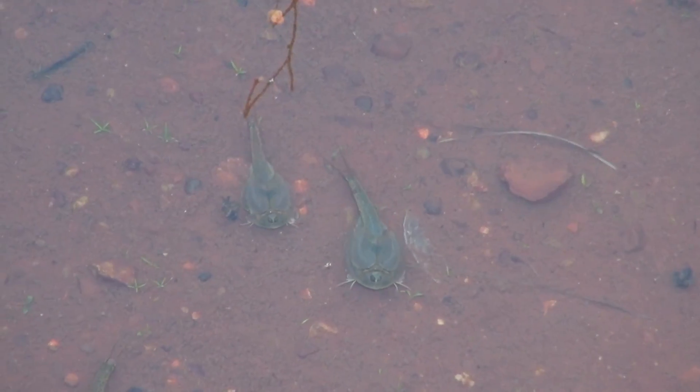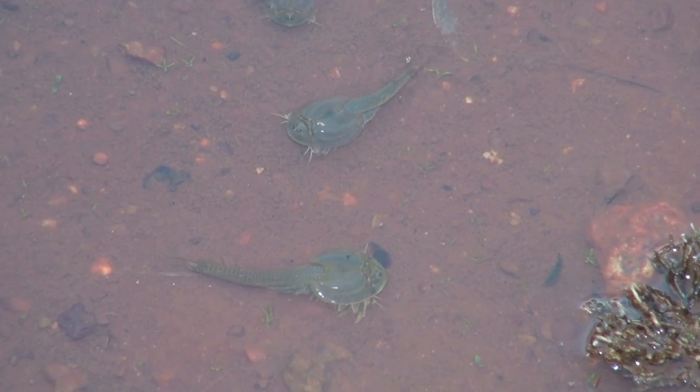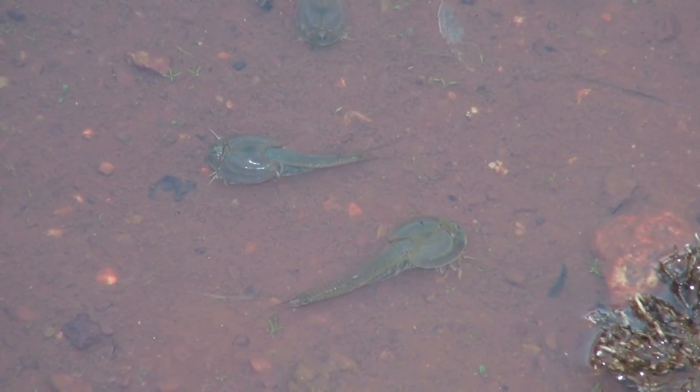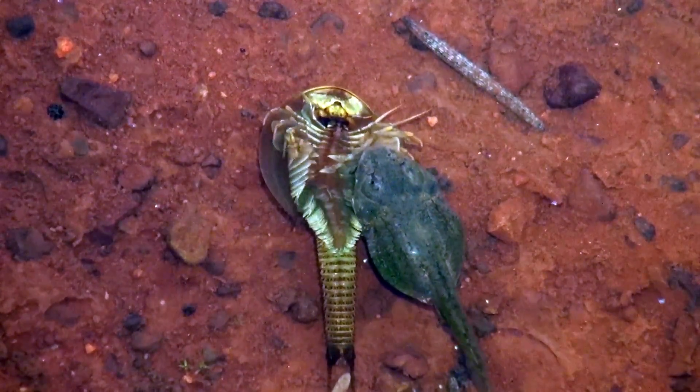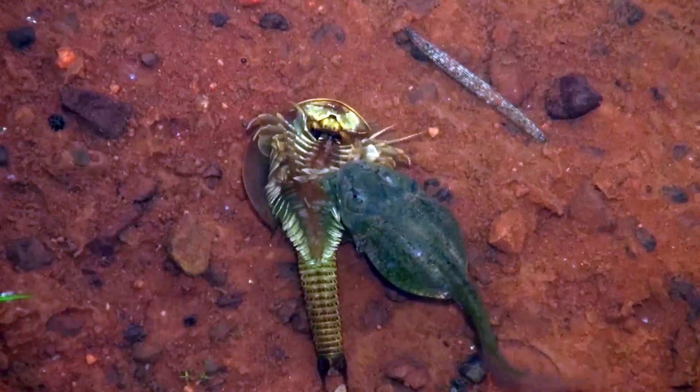Everything that hatches out here or comes to life with this rain has to breed and feed quite fast, because once the water dries up they all die. Some species of frogs and spadefoot toads out here can hatch and metamorphose into little toadlets or froglets in about three to four weeks — very quick. In these ponds they'll eat anything they can get. A lot of the plant matter will start to decompose and the tadpoles and toadpoles will feed on that. They'll become carnivorous if they have to.